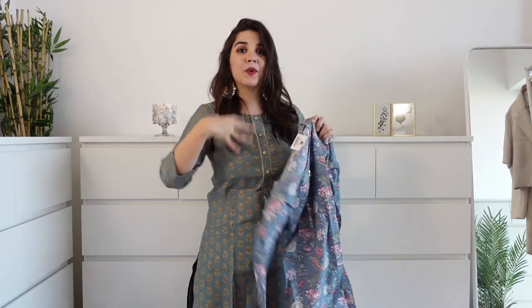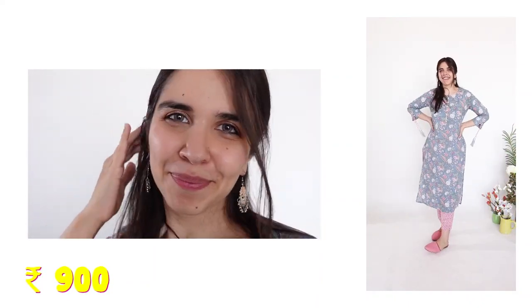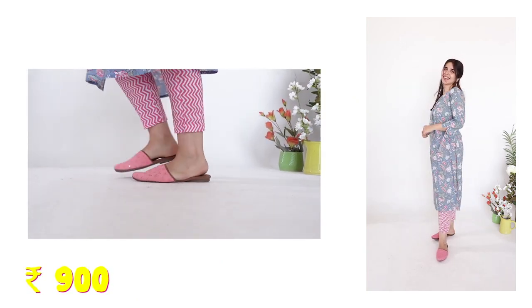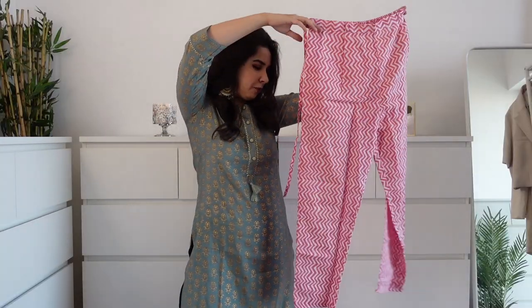Then the next kurti bottom set is this one, which is pure cotton material. I like this color pattern - it's muted, a little bit pastel, a light color. And the bottom is totally contrast: pink and white zigzag pattern. The dori is on the sleeve, so it's definitely matching. But just in general, it's a good contrast combo - it looks pretty good.